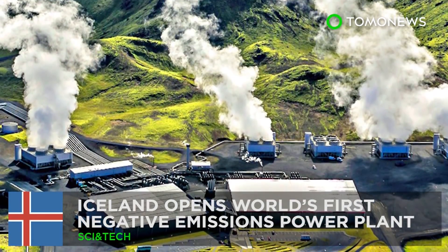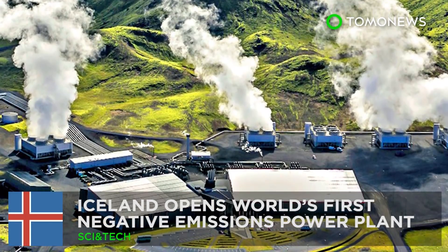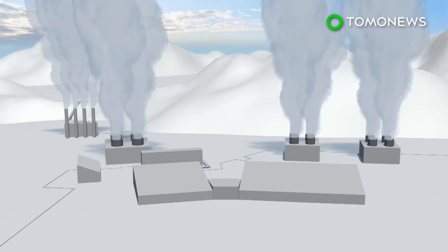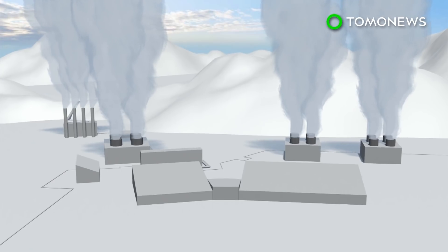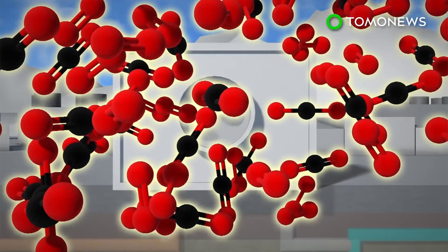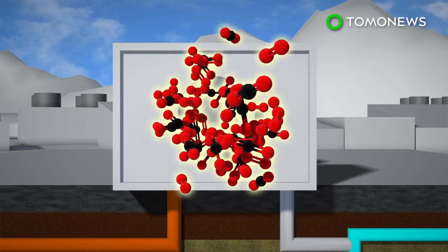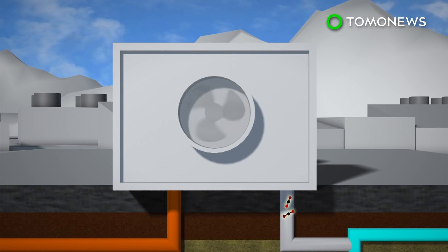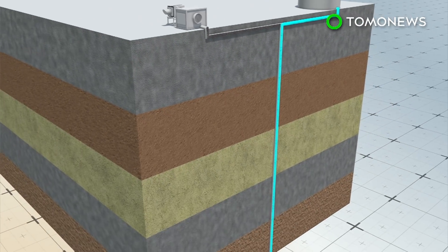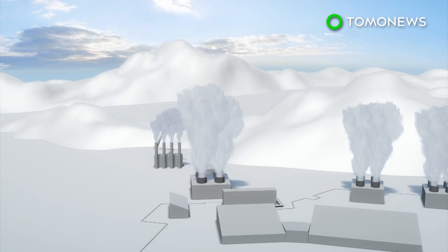A power plant that takes away carbon emissions. Say hello to the world's first negative emissions power plant. The geothermal plant in Iceland, in cooperation with Climeworks, will remove an estimated 50 metric tons of carbon dioxide from the air each year. The process works by pulling carbon dioxide from the ambient air using a special filter. The heat from the power plant warms up the filter, which extracts pure carbon dioxide. The gas is then combined with water and pumped 700 meters underground. When the carbon dioxide reaches basaltic rock, it forms minerals.